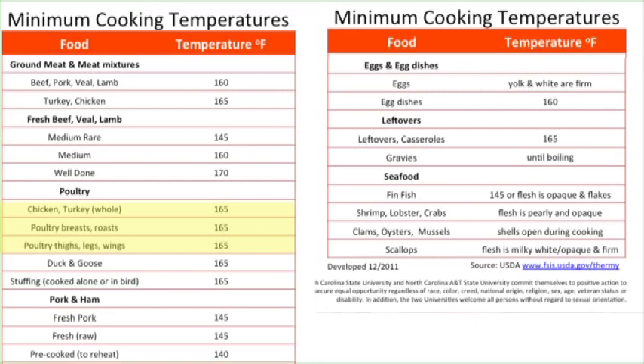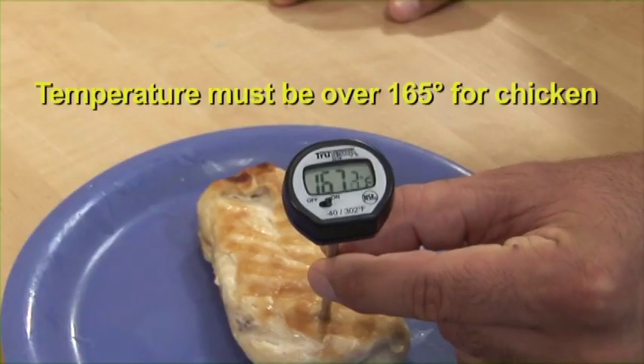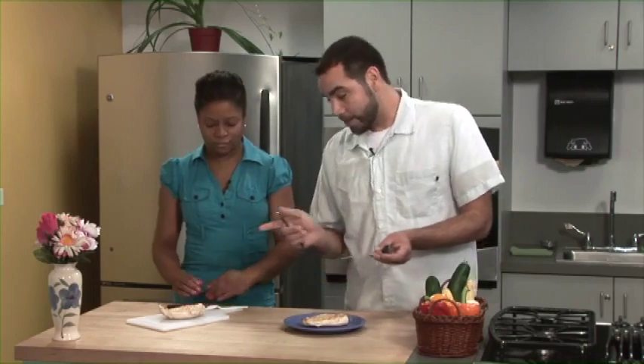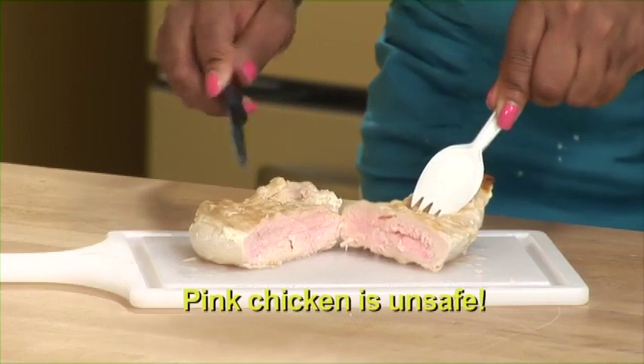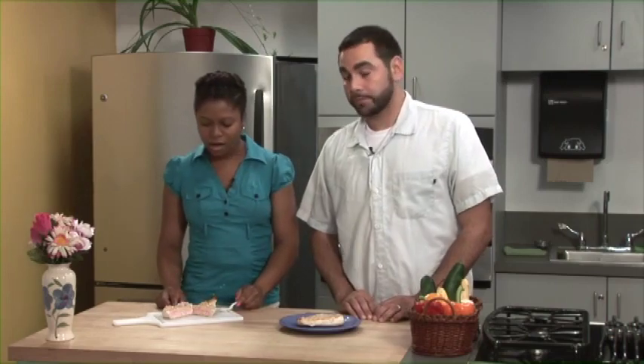Proper cooking can kill almost all dangerous microorganisms. The only way to reduce microorganisms in food to safe levels is to cook it to the required minimum internal temperature, which varies from product to product. A food's temperature should be taken in the thickest part, and at least two readings should be taken in two separate locations. We never want to assume that a food is done just by looking at it — look how pink that chicken is inside. Just because it looks cooked doesn't mean that it's safe to eat.